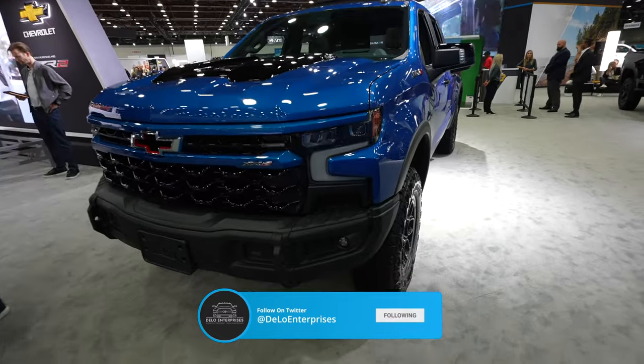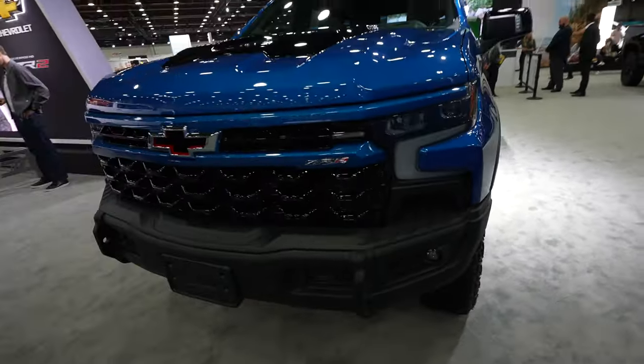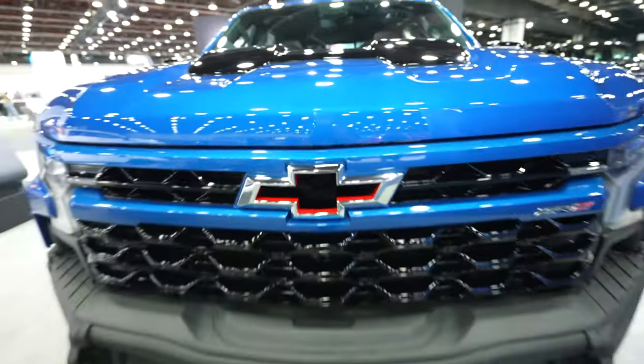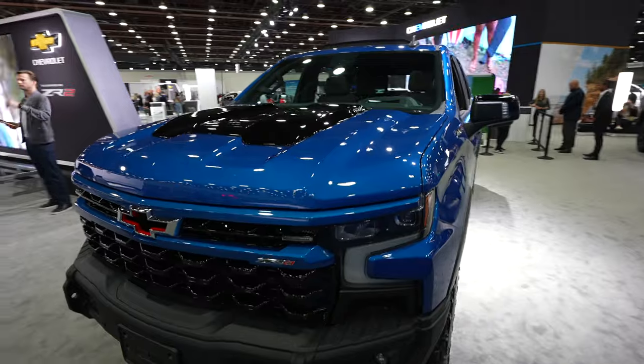Up front we have your full LED headlight and fog light kit, a beautiful gloss black honeycomb-style grille with airflow through, and a red accent Chevy bow tie. Absolutely beautiful blue color — I hope it's coming through for you guys on camera.